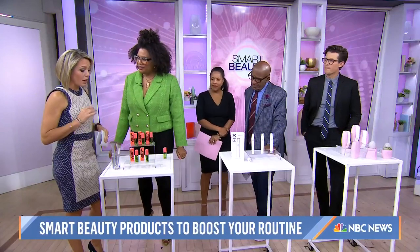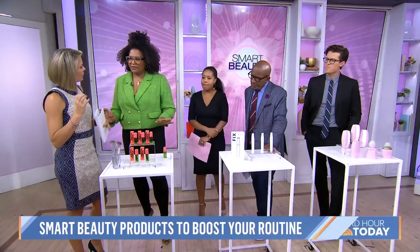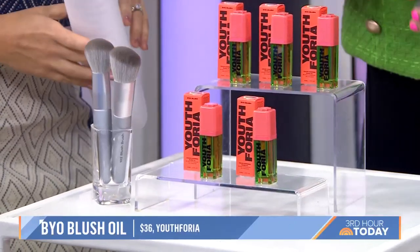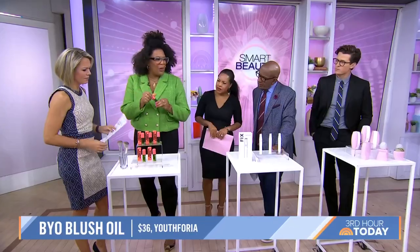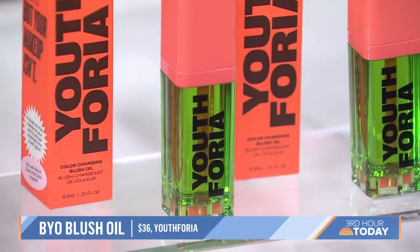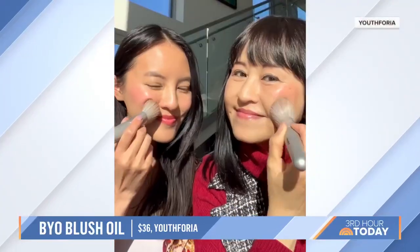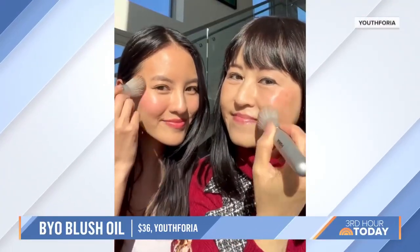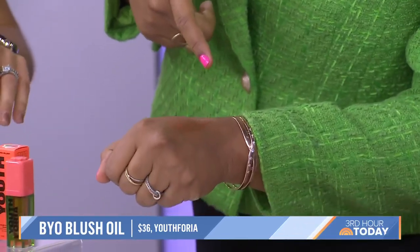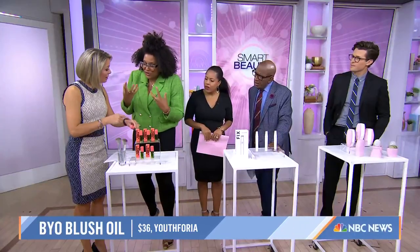We're starting off with blush — because if you go with the wrong color, you're kind of throwing things off. But this one is super smart. It's from Euphoria. It's green, but when you put it on your skin, it works with your skin's natural pH. Look at it — it actually turns color! It'll be a different color on me. And it's buildable. So it's super smart.